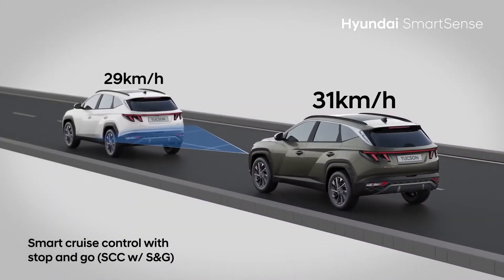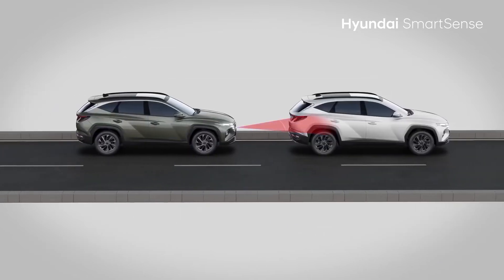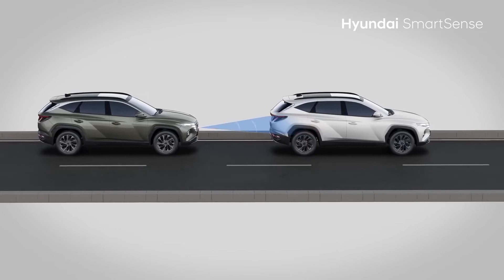Smart Cruise Control adjusts not only speed but also forward distance. So when the car in front stops and goes in 3 seconds, your car also stops and goes ahead.